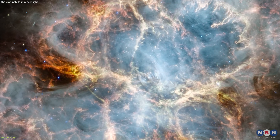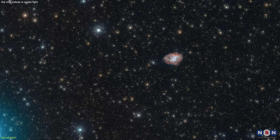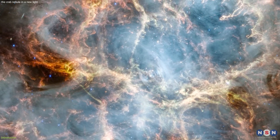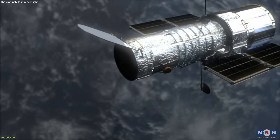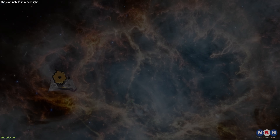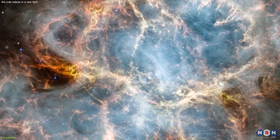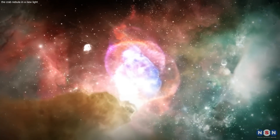The Crab Nebula is a huge cloud of gas and dust formed by the death of a massive star about 1,000 years ago. It is one of the most studied objects in the sky, with a lot to teach us about the life and death of stars, the origin of elements, and the nature of extreme physics. What makes this nebula even more amazing today is that it has been captured by the James Webb Space Telescope, revealing details not visible to the Hubble Space Telescope. We'll explore what it tells us about the nebula and its pulsar, and how the images reveal changes over time.